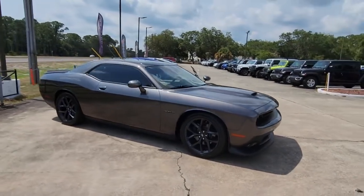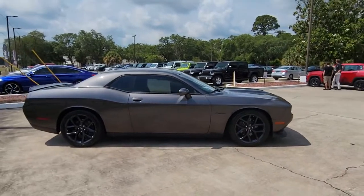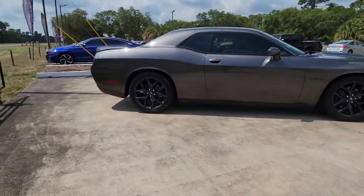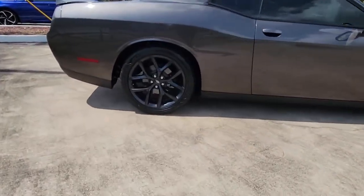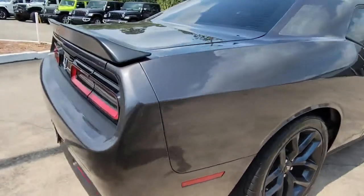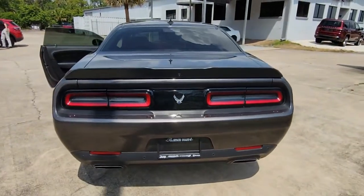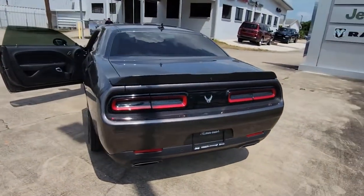Take a moment to check out the 2021 Dodge Challenger. With less than 10,000 miles on the odometer, this vehicle stands out from the rest. The Challenger thrills with raw power and intimidates with a sinister stance, while its fine craftsmanship, comfort, safety, and efficiency make it a desirable choice for enthusiasts.